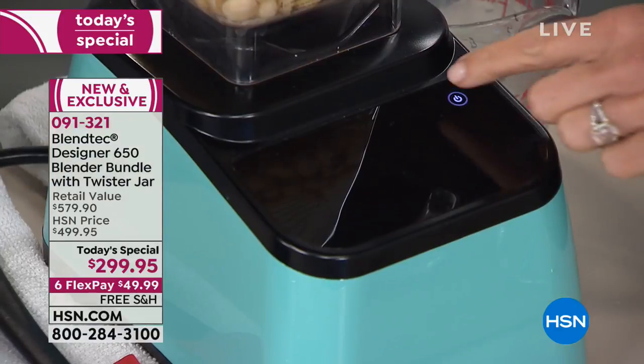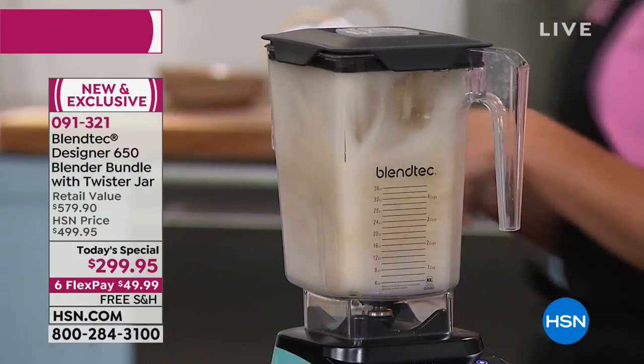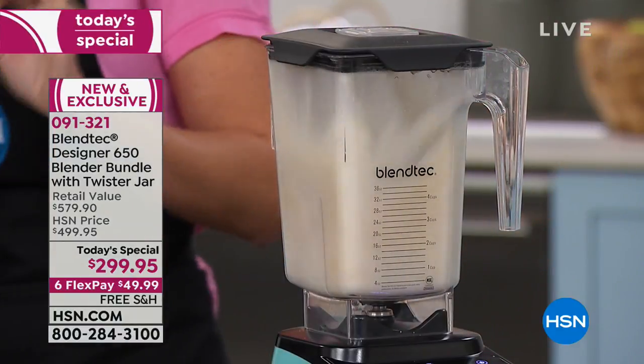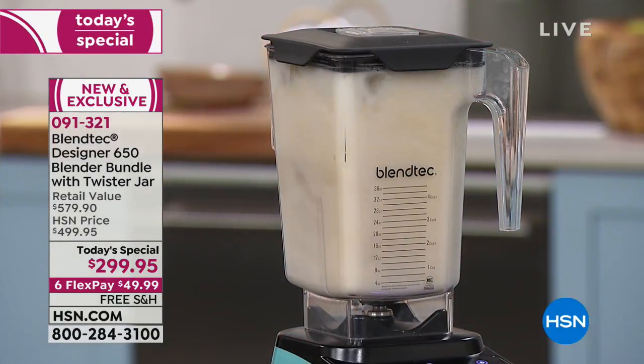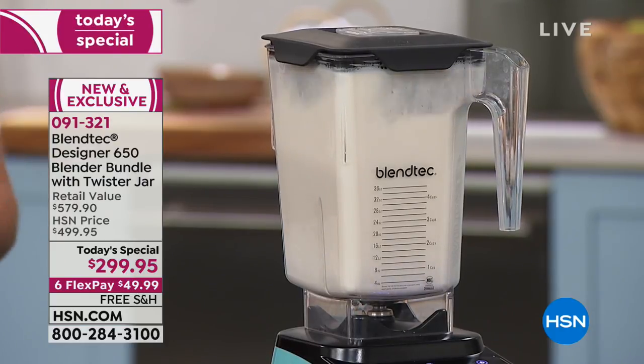I added some ice and I'm just going to turn on my Blendtec blender. Here's another great feature — your Blendtec blender, when you power it on, shows you on the screen how many times you've used it. It's kind of a motivator because you see it: one, two, three — then fast forward a couple months and you're into 50, 60, 100. And you think to yourself, wow, I've actually made a hundred good choices by opting for something fresh and healthy instead of something pre-packaged.